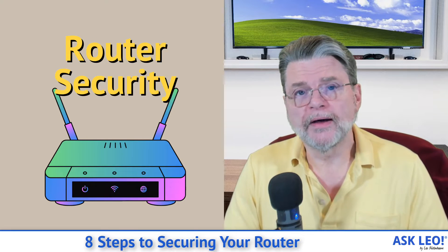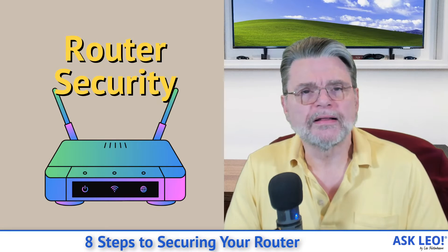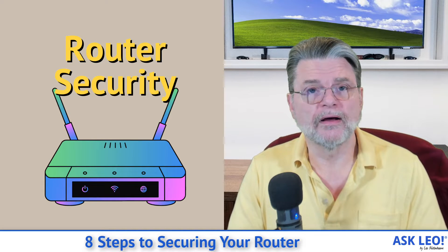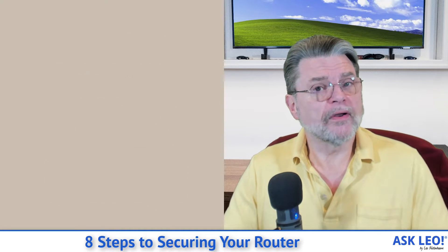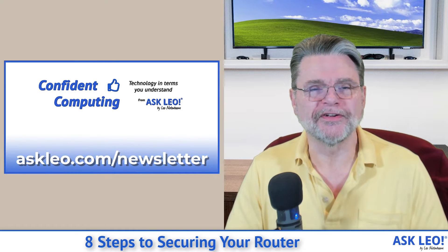Eight Steps to Securing Your Router. Hi everyone, Leo Notenboom here for Askleo.com, where I try and give you a little bit more confidence and allay some of the fear that we have with respect to technology every day.